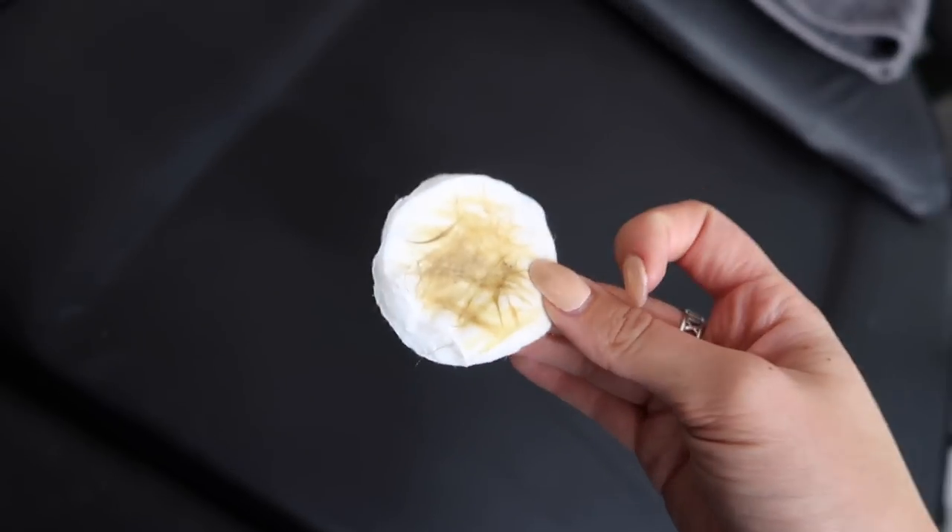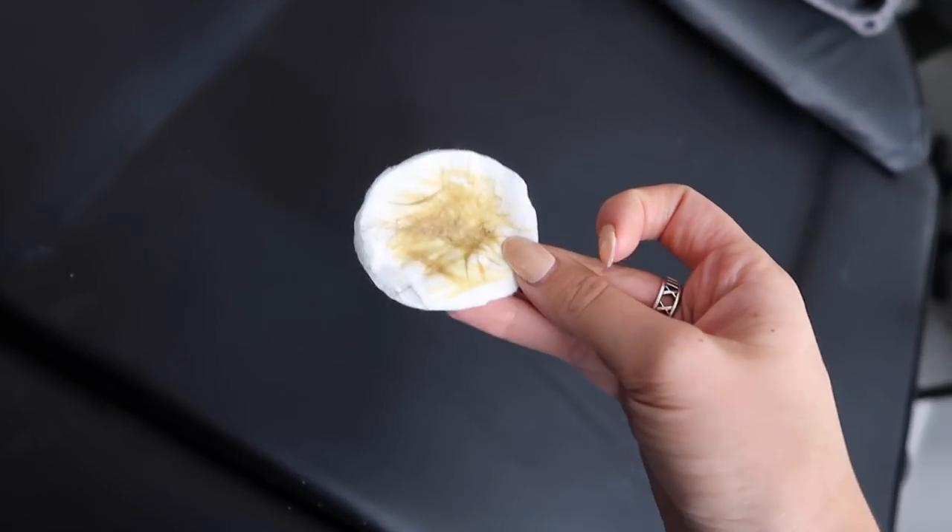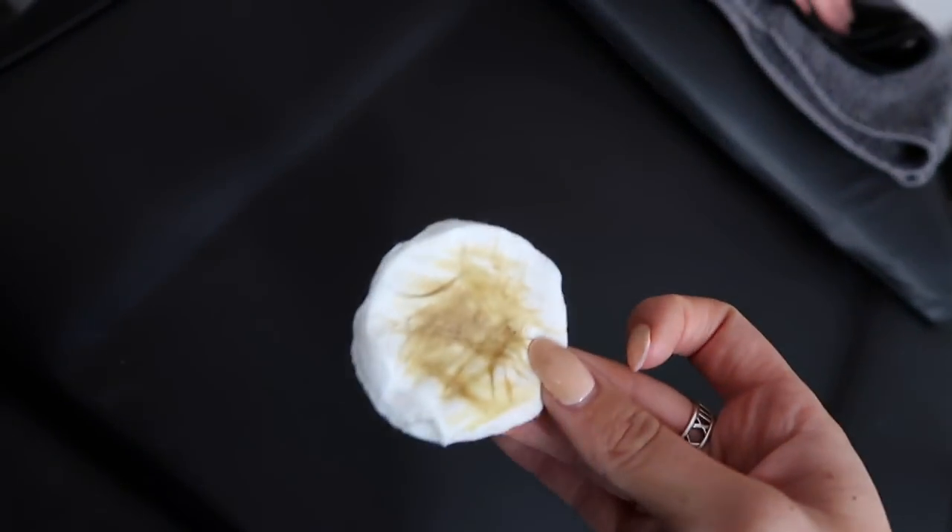Oh my god, how much better do my eyebrows look right now? They are so amazing! I'm going to leave her Instagram below so you can check it out. She does fluffy brows as well, which is really cool. I'm addicted — I'm going to be getting these all the time. I just can't believe these are my eyebrows. They removed all the dead skin cells and hair — I'm so sorry she had to do that!